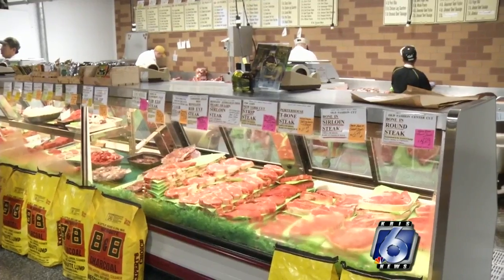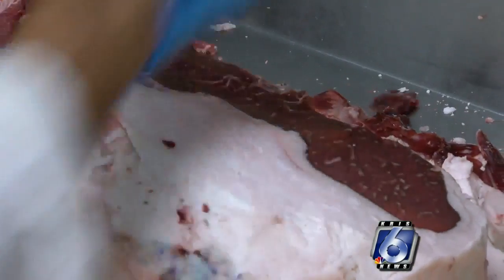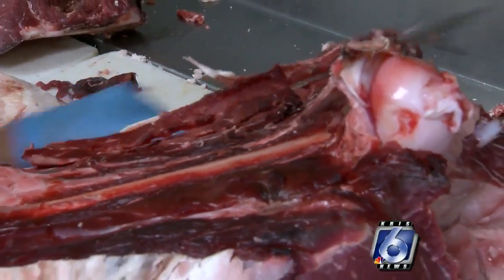The people out there — the consumers — are getting a very top-end product, and we're producing cattle that live their whole lives in production, not necessarily just for slaughter.